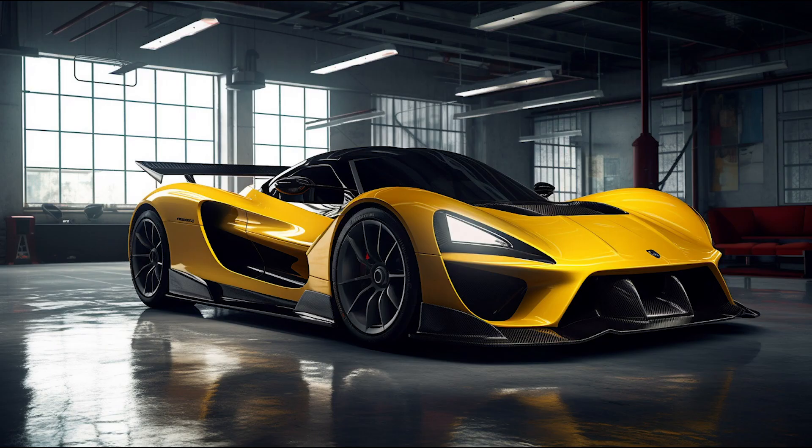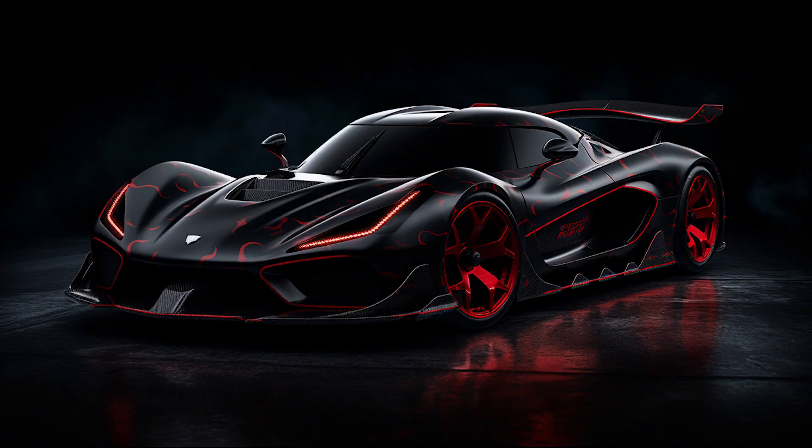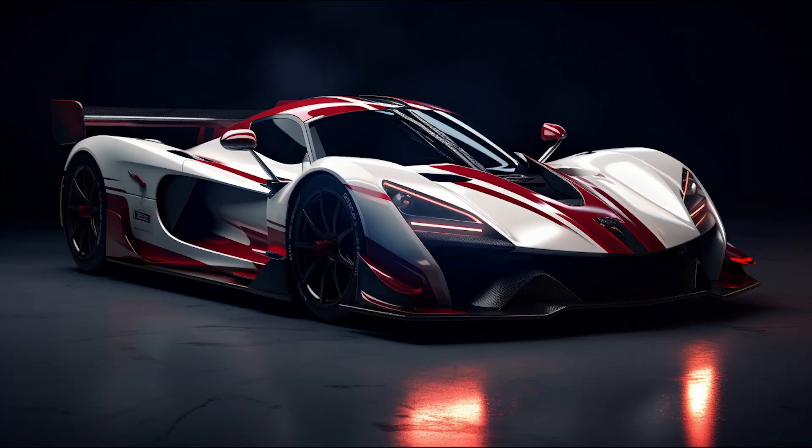Hello and welcome to AI Dream Rides. Today we will take a look at the incredible Hennessey Venom F5, the high performance supercar renowned for its exceptional specifications and advanced features.